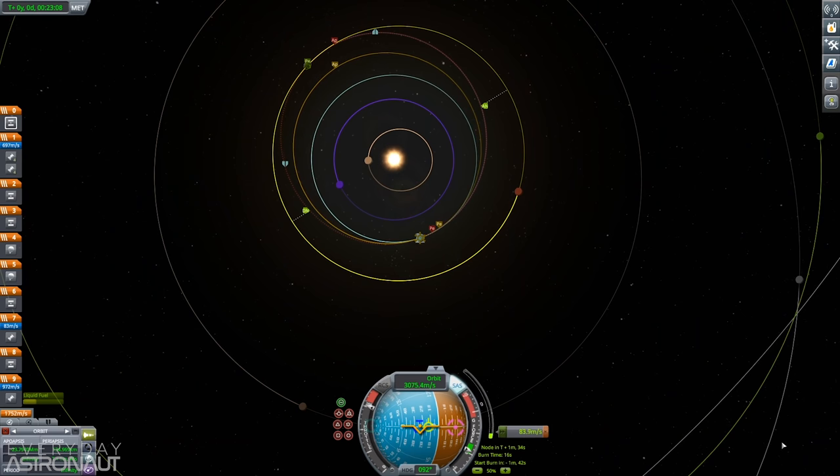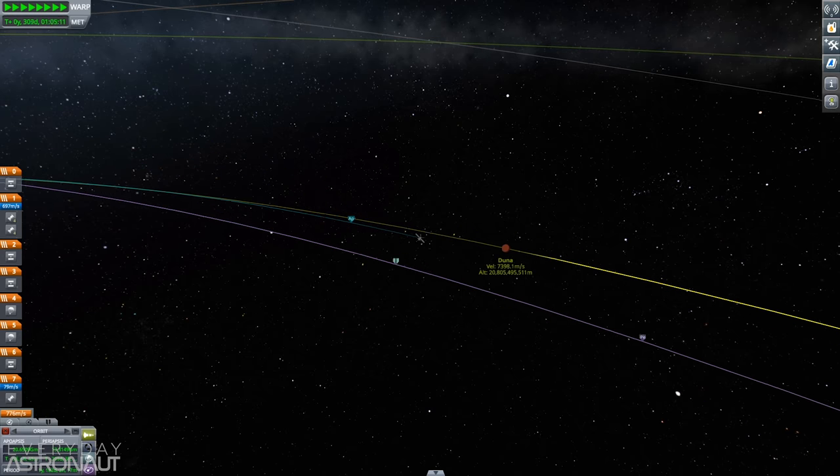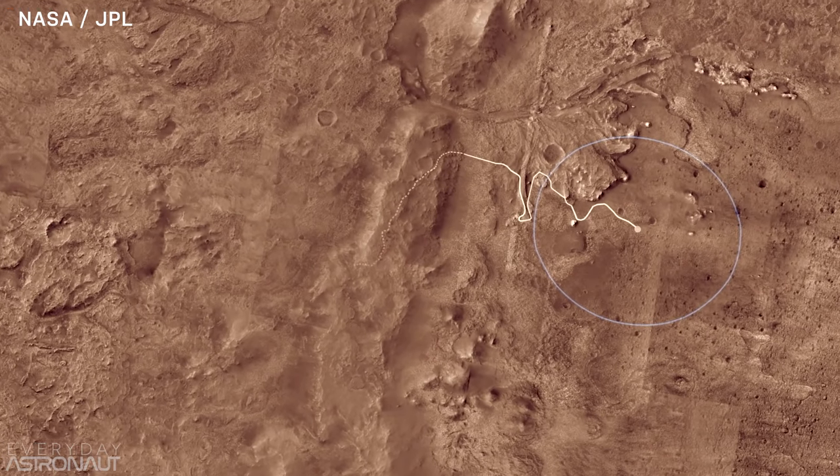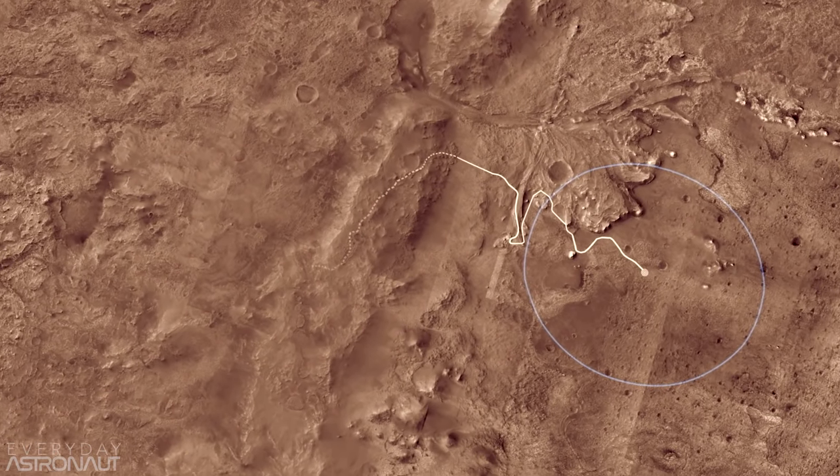As those of you who have played Kerbal Space Program might know, to get to Mars you don't travel in a straight line when the two planets are closest to each other. You actually raise your orbit around the sun so it intersects with Mars's orbit and you intercept Mars at that exact point at that exact time. After its long seven-month journey, Perseverance will touch down on the Martian surface in February 2021, landing at the Jezero crater.